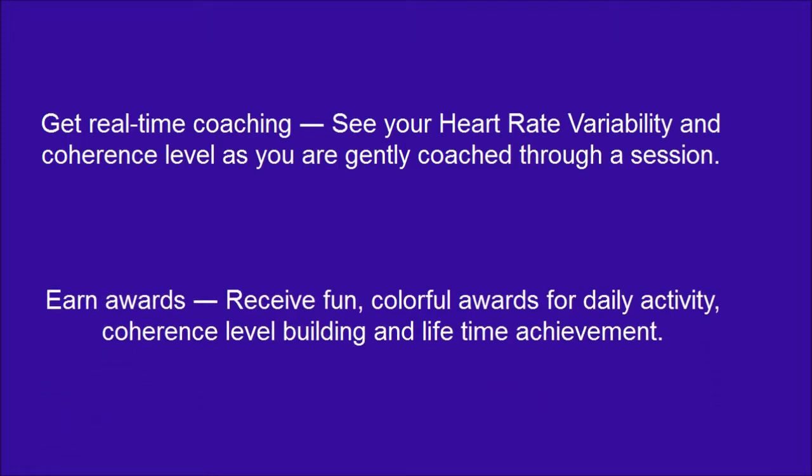Earn awards — receive fun, colorful awards for daily activity, coherence level building, and lifetime achievement.